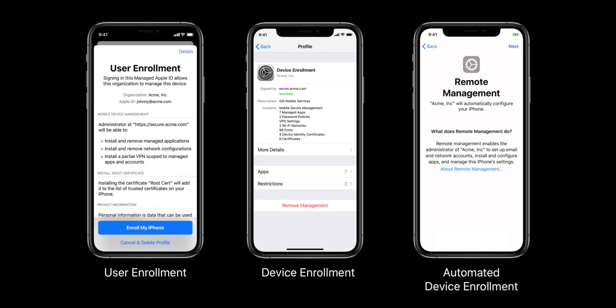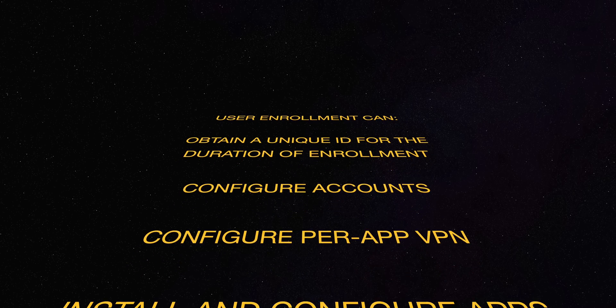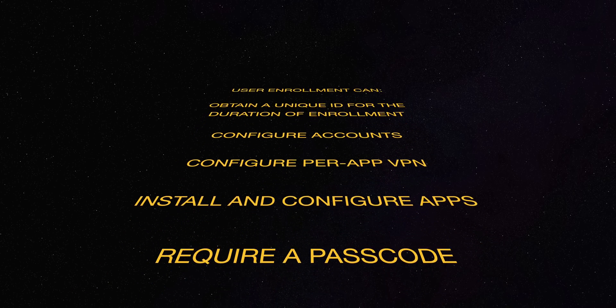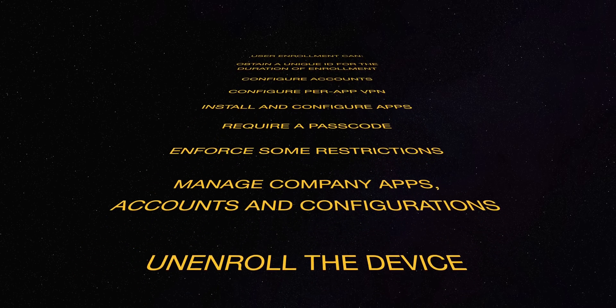The best way to describe user enrollment is that your device and your stuff is your stuff, but it allows your company to give you some of their stuff and manage just their stuff that they give you. You download an enrollment profile, launch settings, tap enroll, and then sign in with the managed Apple ID your company provides. Once your device is enrolled, the company gets its own unique identifier for the device that persists only for as long as it's enrolled.